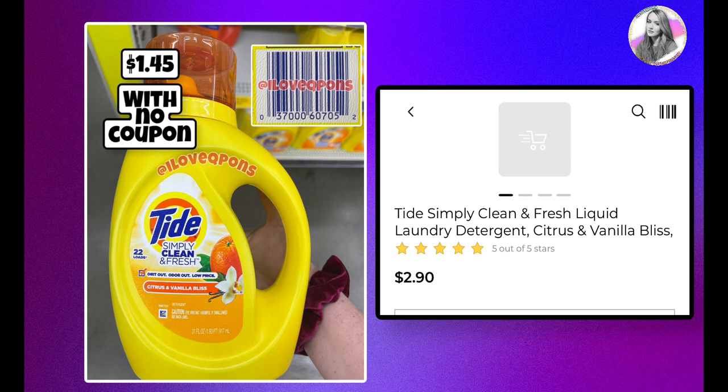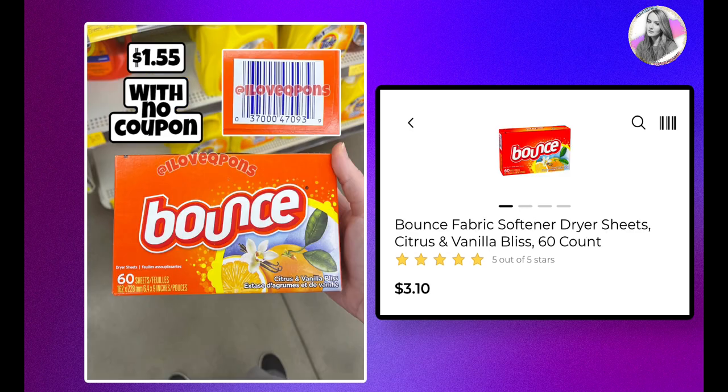This is one of the smaller Tide bottles — the citrus and vanilla scent — which has been on 10% clearance for a bit. Right now it's $2.90, but when half off hits it'll be only $1.45, which is a great stock-up price even without coupons. There are also Bounce dryer sheets — a 60-count citrus and vanilla bliss box currently on clearance for $3.10, which will be $1.55 with no coupon.